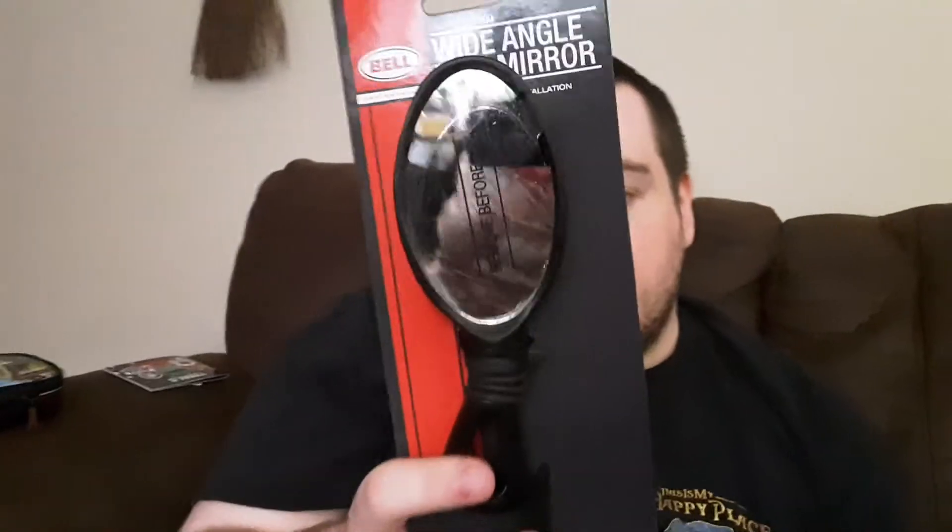And next is this angle mirror, which I bought one before. At first I didn't know how this thing worked but mom taught me how to use it properly.